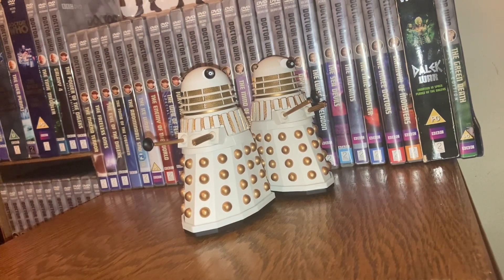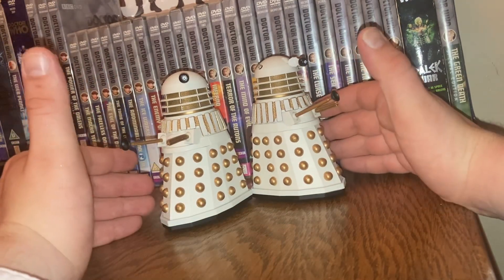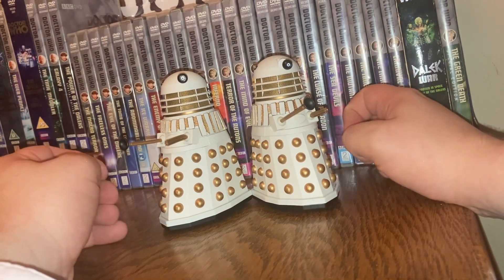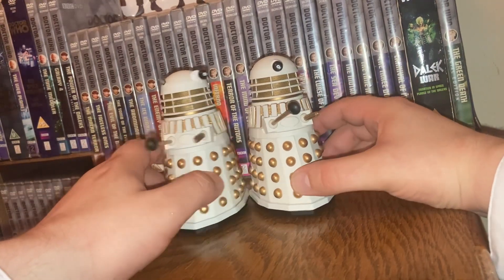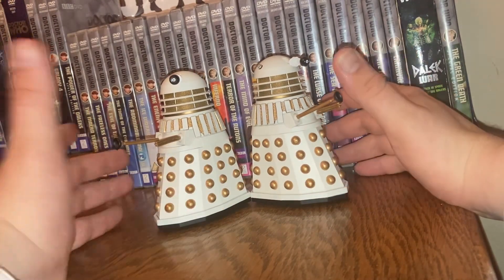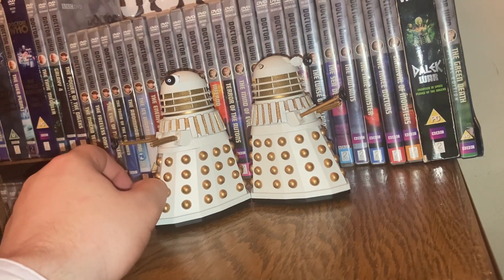Let me know in the comments what you think of these Dalek sets — are they ones you enjoy? Are you looking forward to getting them? I found these at Telford — they had three left in stock at their local B&M and I managed to pick these up. I'm also looking forward to the Five Doctors set and of course the Ultimate Adventure set with the TARDIS and the Sixth Doctor figures. Thanks for watching — please do like, subscribe, and join for awesome Doctor Who content!